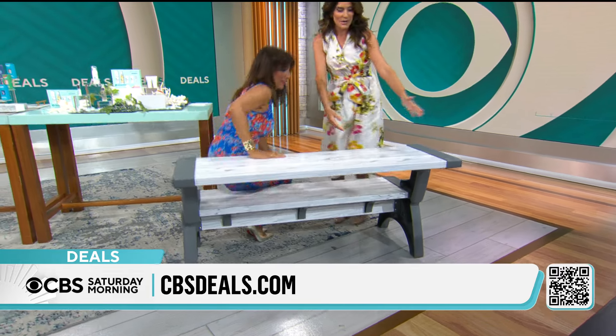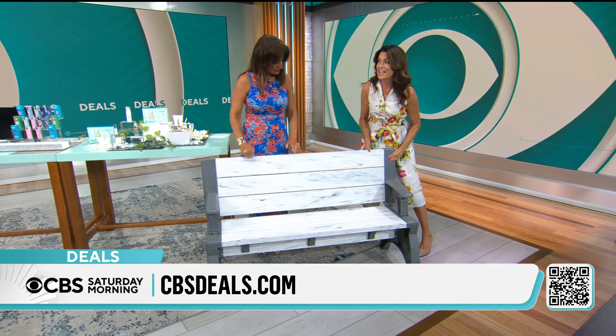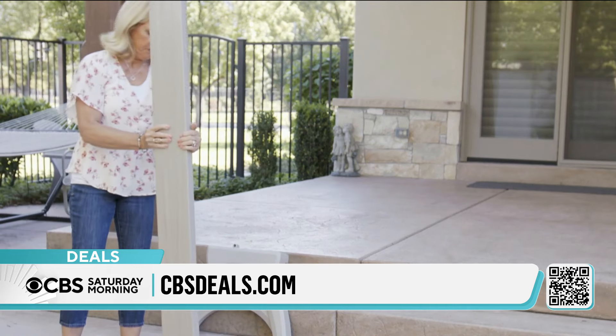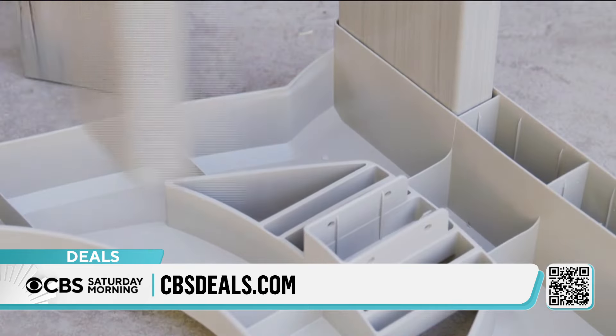It is so easy to convert. If you pick up two of these today, you could actually push them together — and a picnic table! It weighs under 40 pounds, just 38 pounds. That is super light!